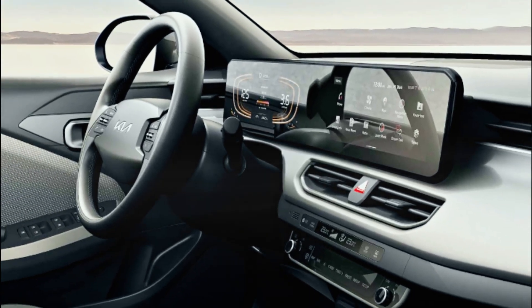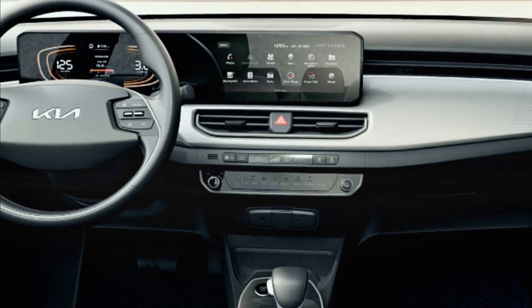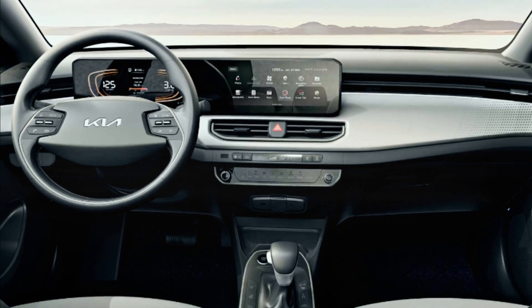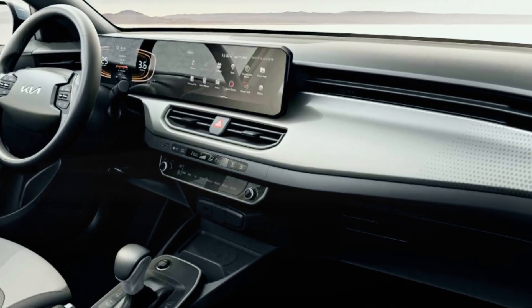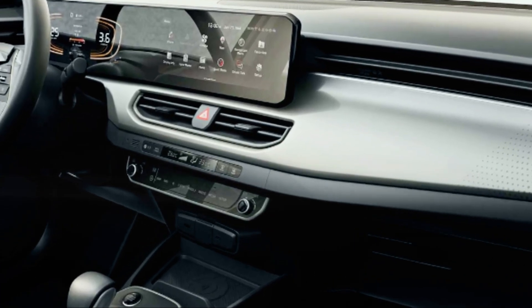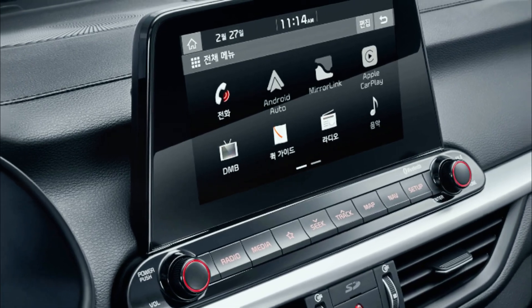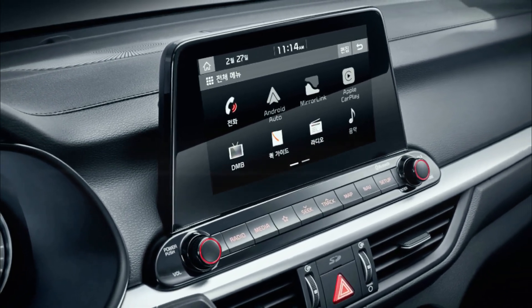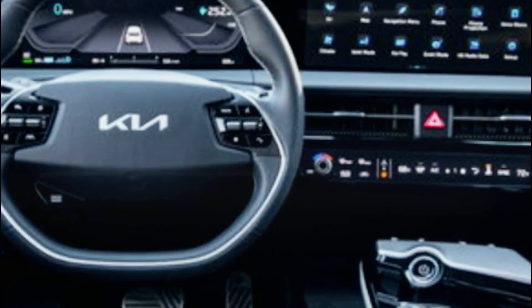Step inside the all-new Kia K3 and you'll instantly be enveloped in a modern, pleasant, and comfortable ambiance. The interior seamlessly combines functionality with a level of fit and finish that easily outclasses its competitors. Highlights include a unified instrument cluster and panoramic infotainment screen, a newly designed steering wheel inspired by the cutting-edge EV6, and a minimalist yet sleek dashboard with elegant horizontal lines.